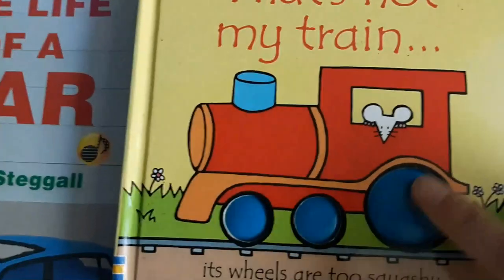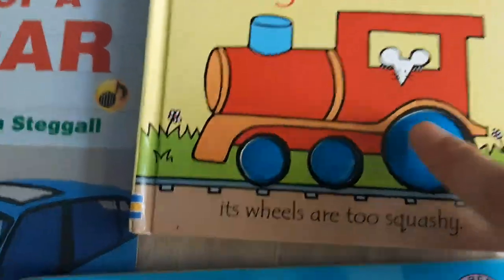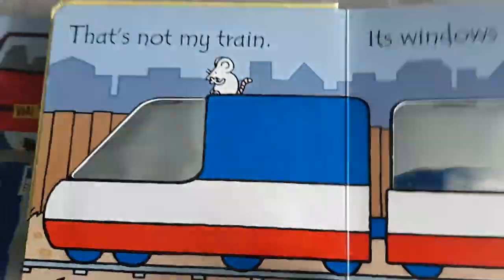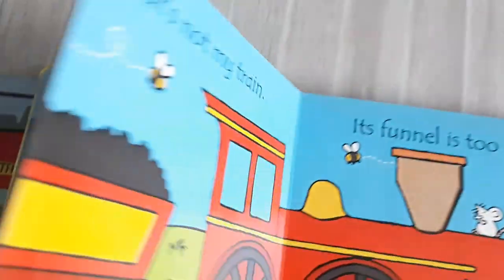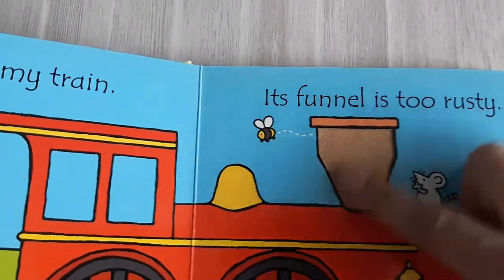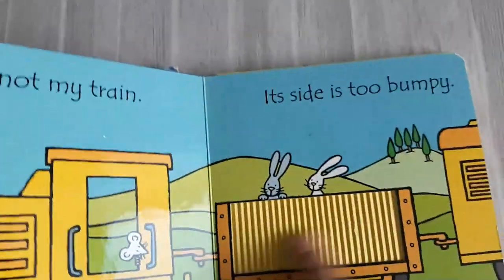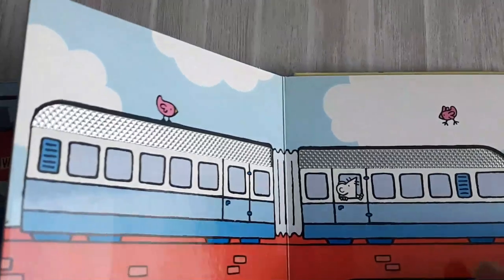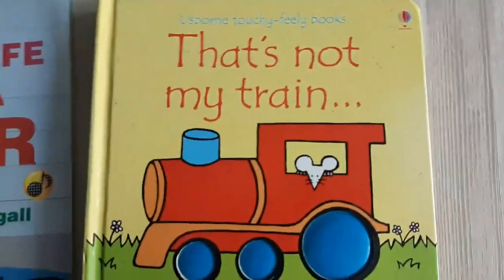Next is 'It's Not My Train' — a feel-and-touchable book! Look — scratch, scratch — the wheels are too scratchy, so it's not my train. And it's not my train because its window is too shiny, shiny, shiny. Look at this — rust, rust, rust — it's not my train. And the train side is too bumpy — bumpity bump, bumpa da bum — it's not my train! How wonderful! Children love this book too.